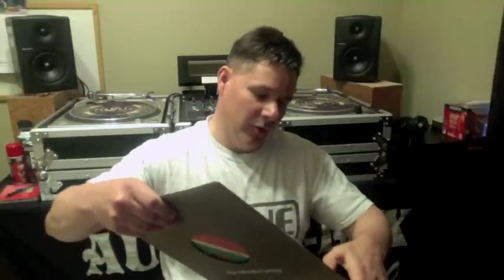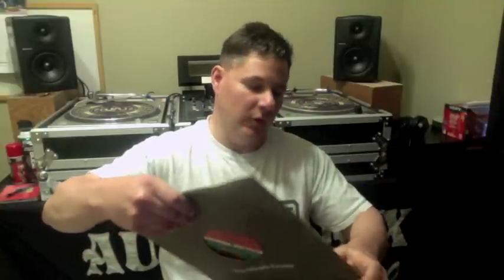Let me show you the sleeve — we have the original sleeve. This is really collector stuff. Mint condition, Body Mechanic Quadrant 6. This record means a whole lot to me. I've been waiting to get the original. This is from 1982, and I've been looking for a long time.